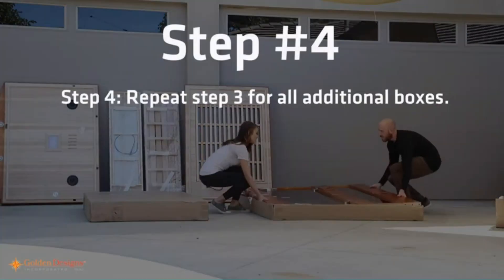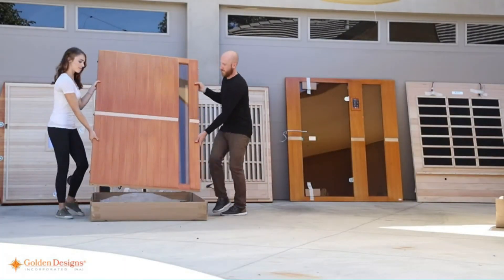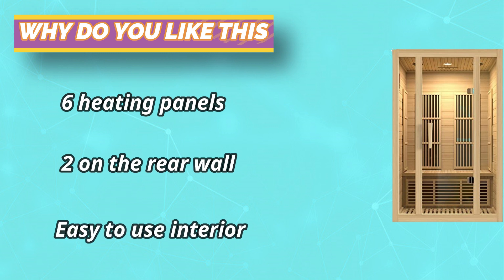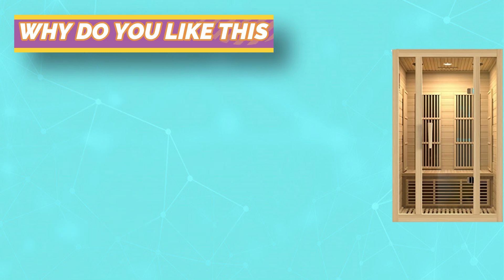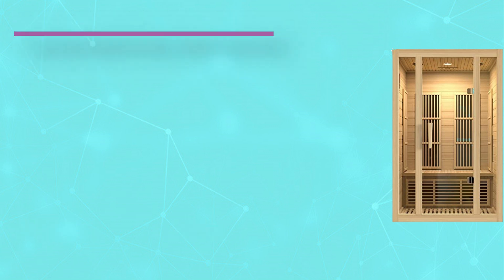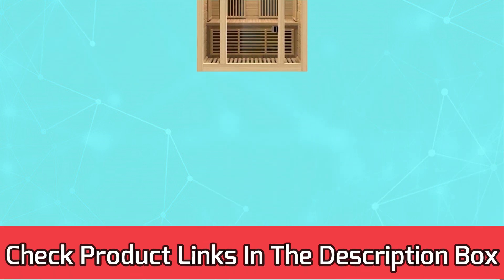Interior reading lamp, MP3 connection, and built-in speakers. Operates up to a maximum of 140°F; ideal operating temperature between 120°F to 130°F. Maxi's low EMF saunas are constructed with the environment in mind, using reforested Canadian hemlock wood. For current prices and discounts, check the links in the description box.